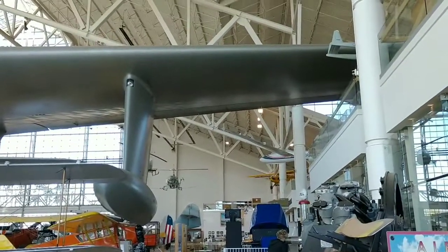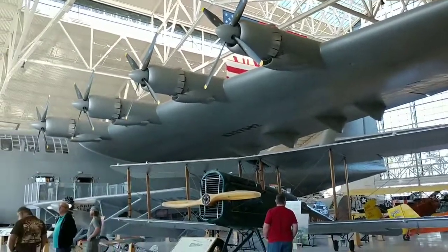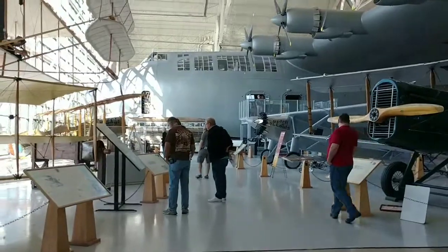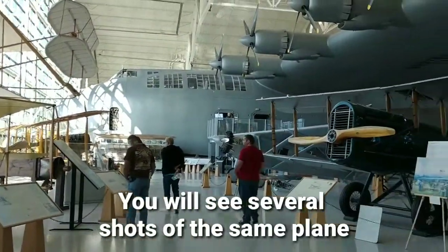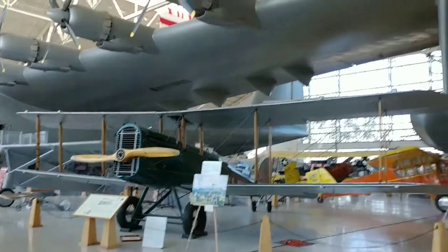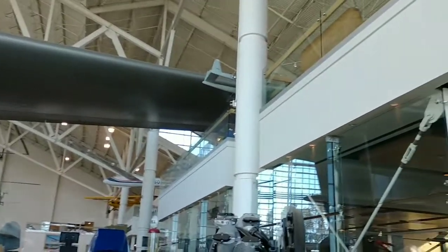This is the only way I can get this whole plane in frame. It is huge. It's the Spruce Goose. There's no way I can take a picture of it, so I just videoed it. The wing goes way out over there.